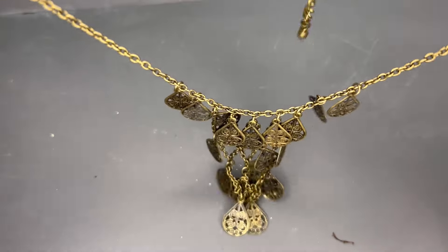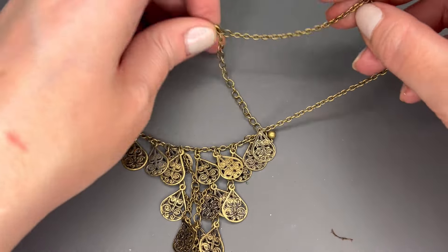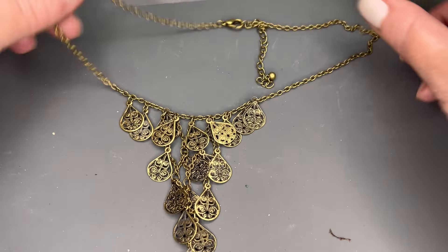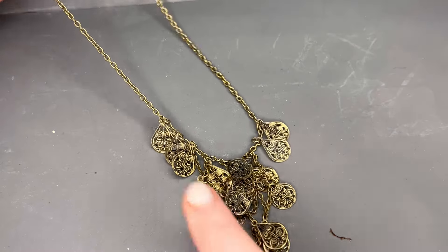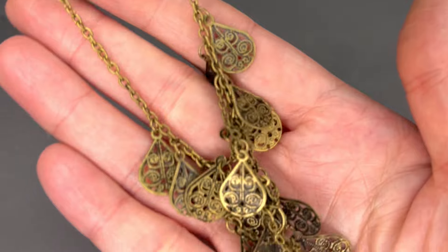Next we kind of have a coin-style dangle necklace in antique gold tone. I don't see a maker on it. This one also shows quite a bit of wear and discoloration. We'll do $2 on that — a neat piece.